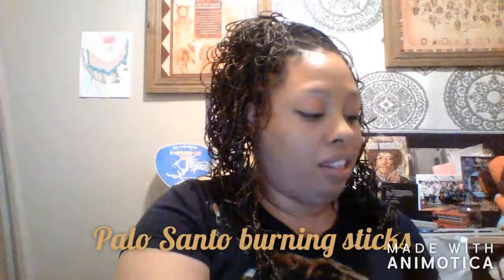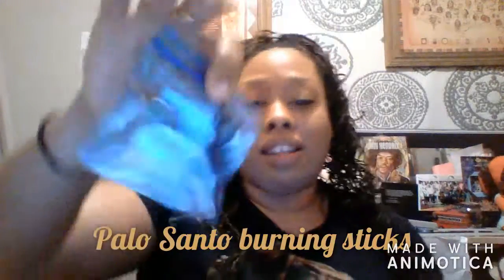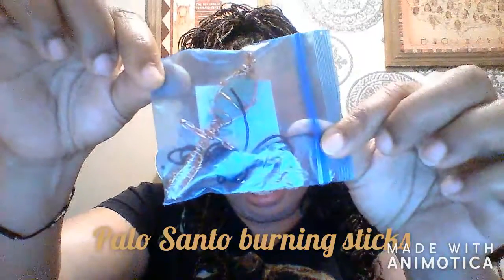Here's my Ankh necklace — I definitely wanted to show that off. Can you see that? In the rest of the video I'm going to actually go through them and describe what each one is.